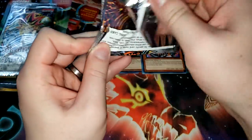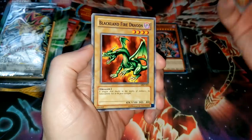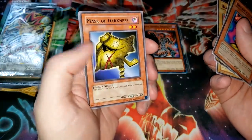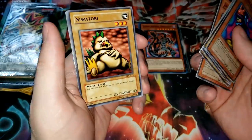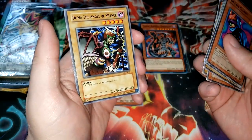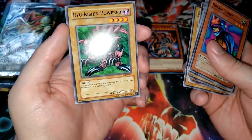For our Metal Raiders pack here, let's take a look. We have Dream Clown — Dream Clown, that's pretty cool. Black Land Fire Dragon, Empress Judge, Harpy Lady, Mask of Darkness for our rare there, that's kind of interesting. This spider thing that I talked about in a video a while back. Niwatori — I don't know how to pronounce that, but that is a pretty funny old school normal monster. Doma the Angel of Silence — oh man, this card brings me back. I remember playing this card in a lot of decks. Love that artwork.